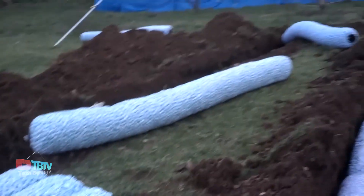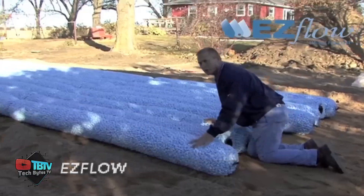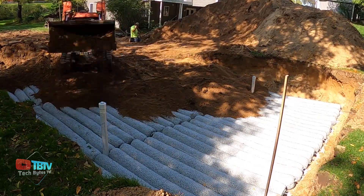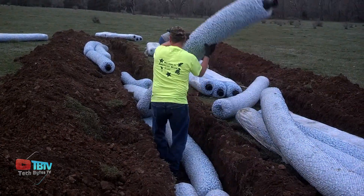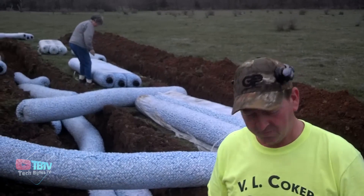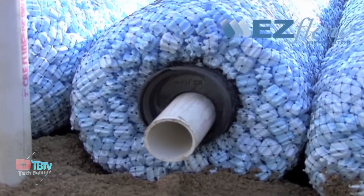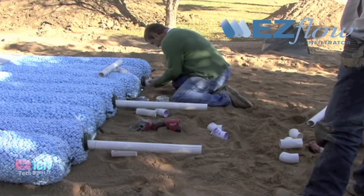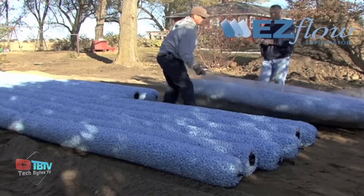EasyFlow is a type of septic system used for wastewater treatment and disposal in residential and commercial properties. It's a pre-engineered, lightweight, and efficient alternative to traditional stone and pipe drain fields. The EasyFlow septic system is designed to improve wastewater treatment efficiency, ensuring more effective breakdown of organic matter and removal of pollutants before treated water percolates into the soil. This helps protect the environment and maintain groundwater quality. They only come in two lengths — one and three meters — making them easy to transport.